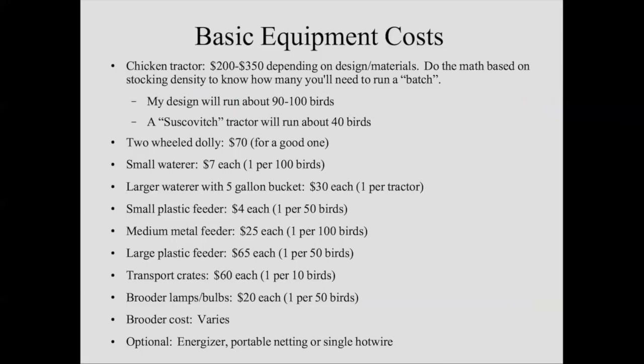My suggestion is start with a hundred birds. The chicken tractor I use can hold a hundred birds. If you want to build a Suscovich-style tractor, you'll need two or three — they're lighter and easier on the back, but you'll have more money in them. Think about the holistic context: who's moving the birds every day? Build the tractor so the smallest person physically involved can move it. Two-wheel dolly: $70. Small one-gallon waterers: $7 each. For 500 birds you'll need five of those. The large waterer with five-gallon bucket setup is about $30 each. Small plastic feeders are about $4. Medium metal feeders are about $25 — they're worth it, they last a long time.